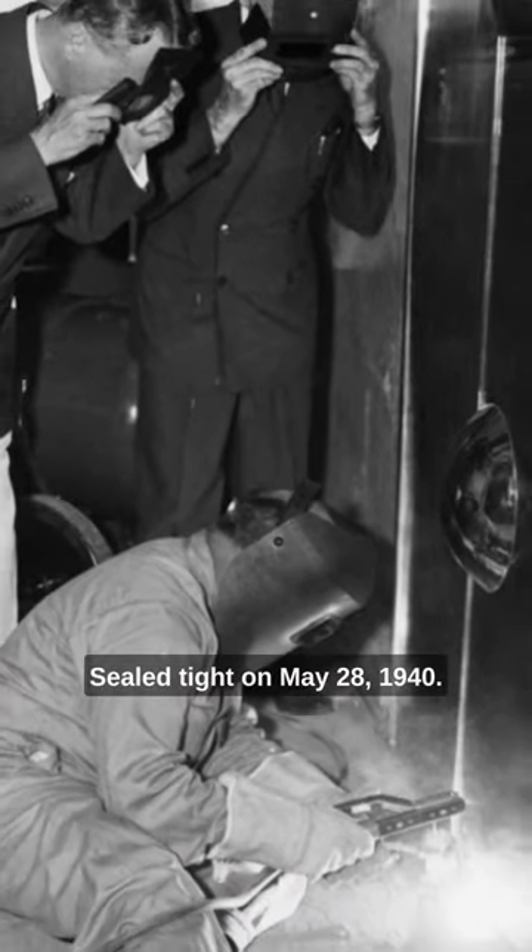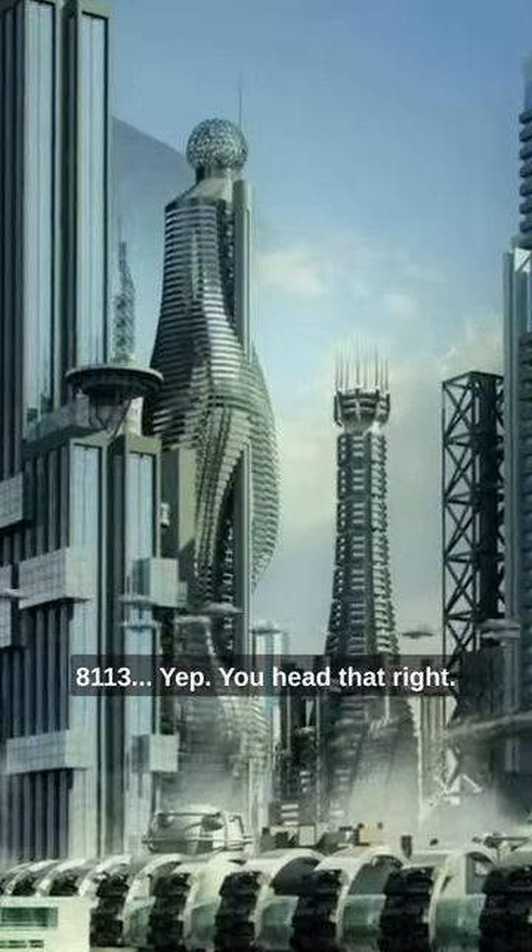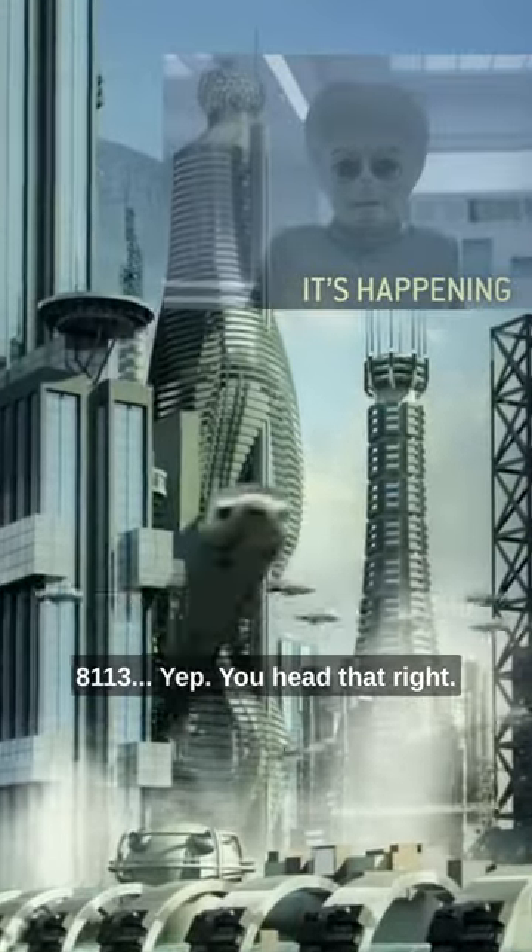Sealed tight on May 28, 1940, it's scheduled for an unboxing party in the year 8113. Yep, you heard that right.